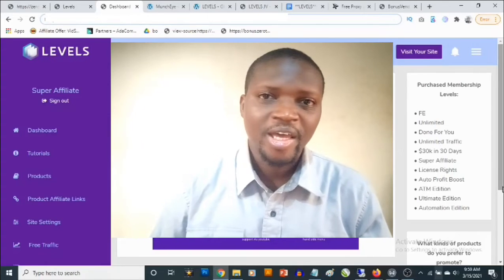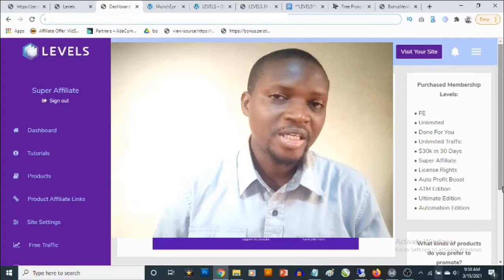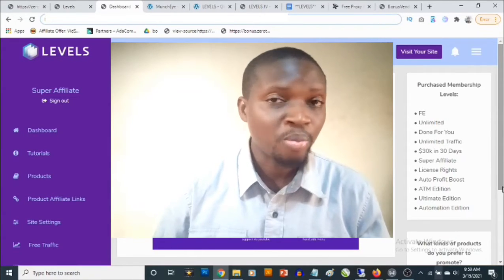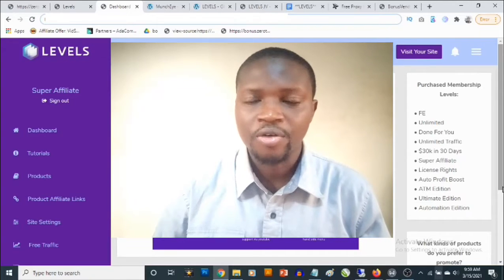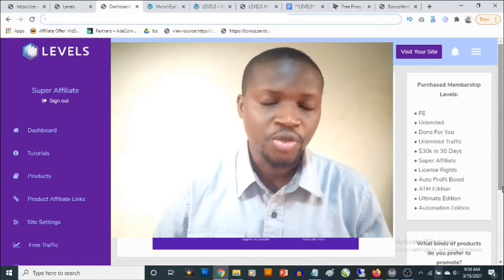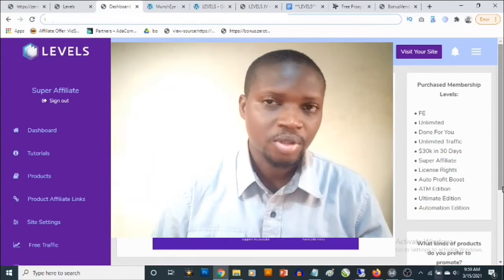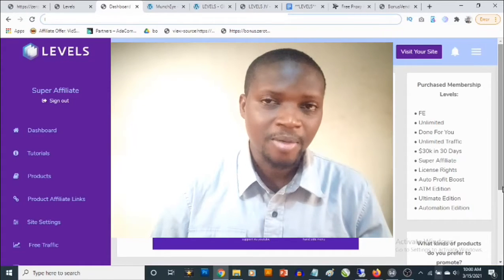What's going on everyone, this is Aki here. Welcome to my Levels review. We are going to be taking a close look at Levels in this review, and I've put together a compilation of some high value bonuses to deliver results for you faster using Levels. You are going to find the link to my bonus page down in the description of this video.